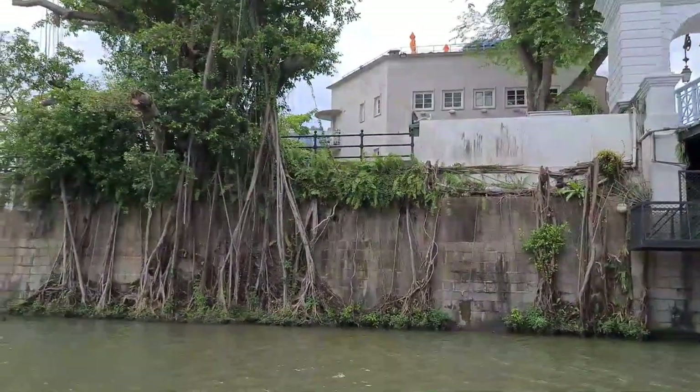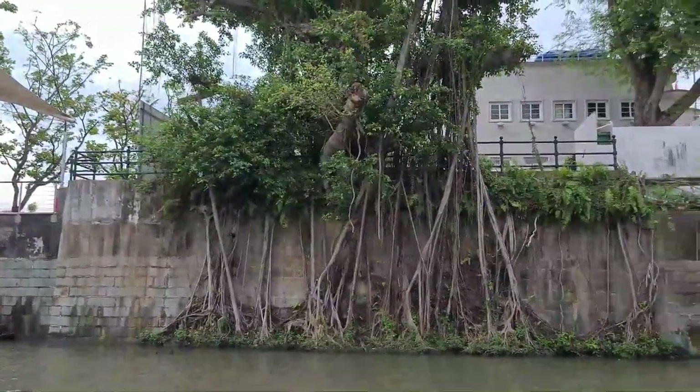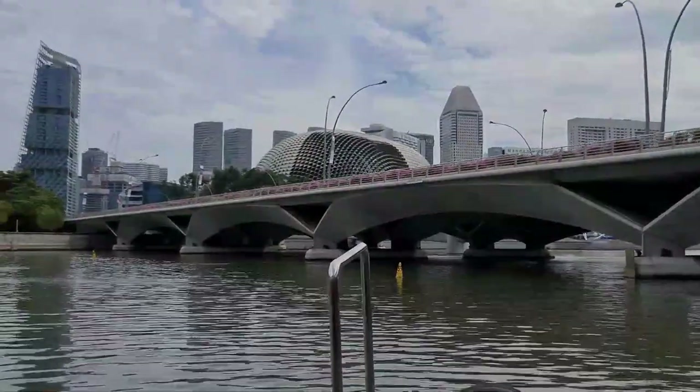Wow, the tree roots actually grow along the walls. Next, we will reach the Esplanade Bridge.